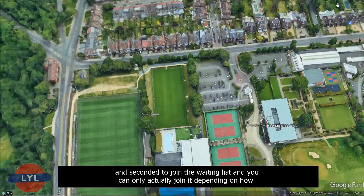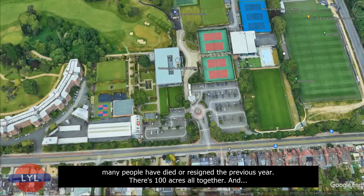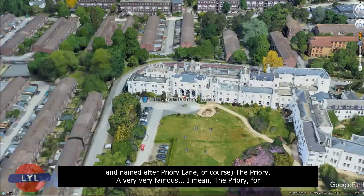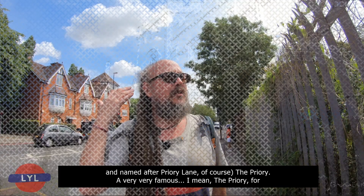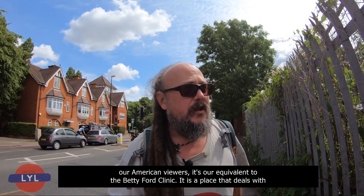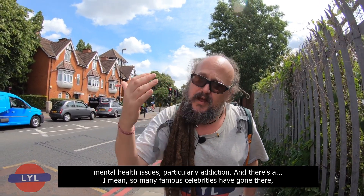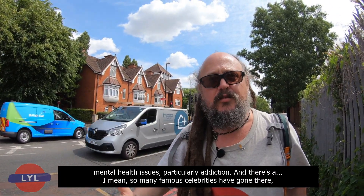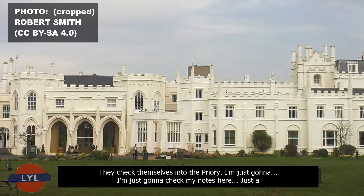The Roehampton Club is a private members club — you have to be proposed and seconded to join the waiting list, and you can only join depending on how many people have died or resigned the previous year. There's 100 acres altogether. Just on the other side of the golf club on Priory Lane is the Priory — our equivalent of the Betty Ford Clinic for our American viewers. It deals with mental health issues, particularly addiction, and so many famous celebrities have gone there.